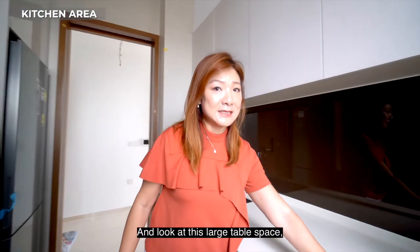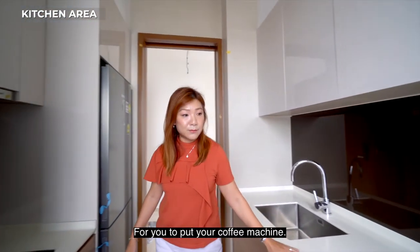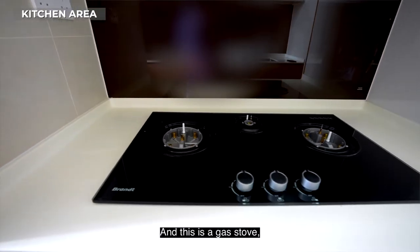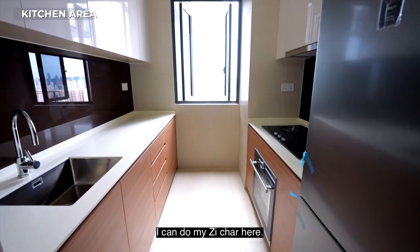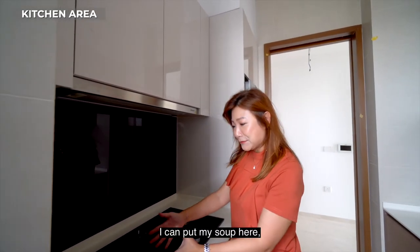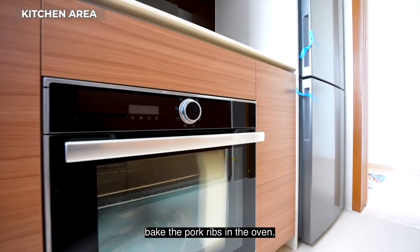Look at this large table space for you to prepare your food and put your coffee machine. And this is a gas stove — I love the gas stove because I can do my cooking here. I can put my soup here and do my dishes here while I can bake the pot ribs in the oven.